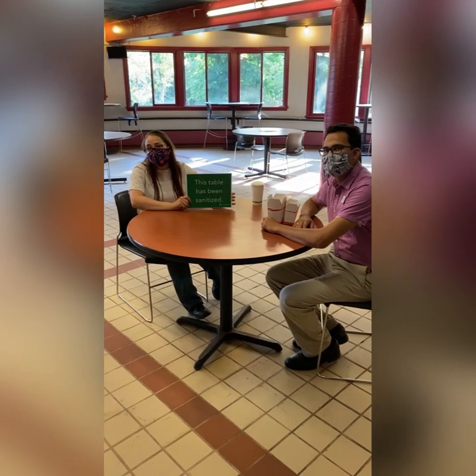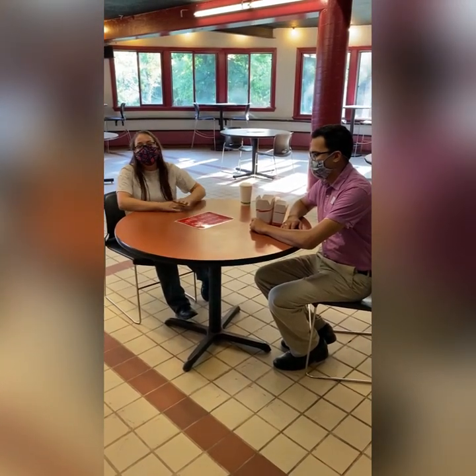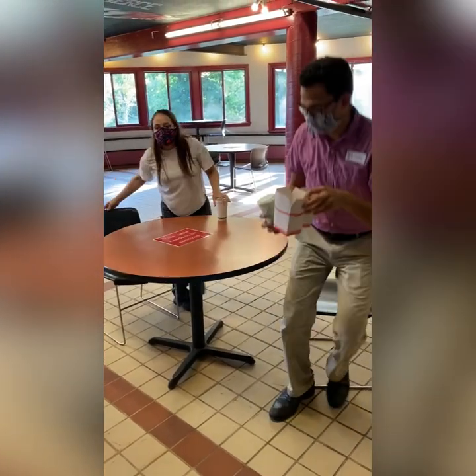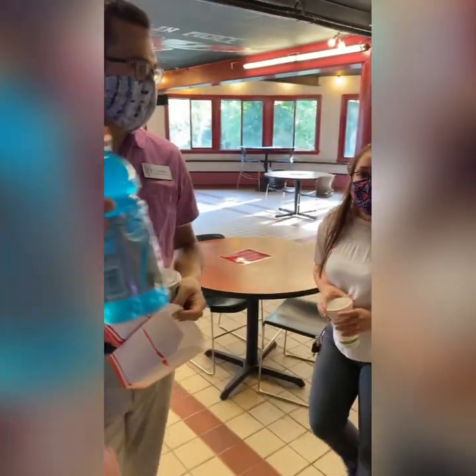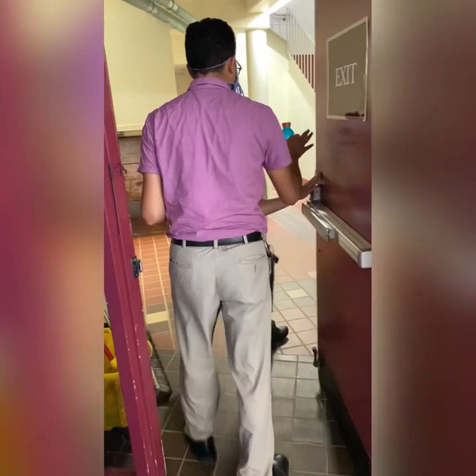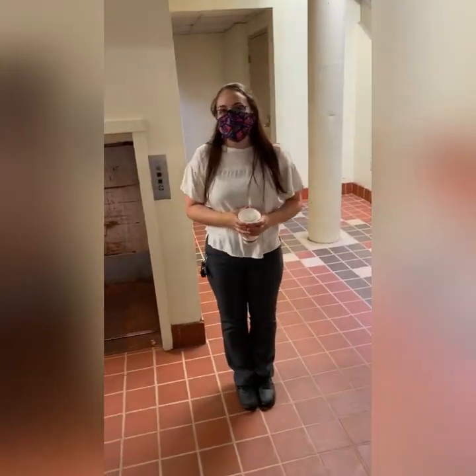Each table has a sign indicating whether or not the table has been sanitized since the last person sat at it. When you sit down, make sure you flip the sign so our staff know that they need to sanitize that table before anyone else can sit there. Don't forget to grab your Gatorade. Then we'll exit through the interior exit and up the stairwell. We can't wait to see you when you come back.